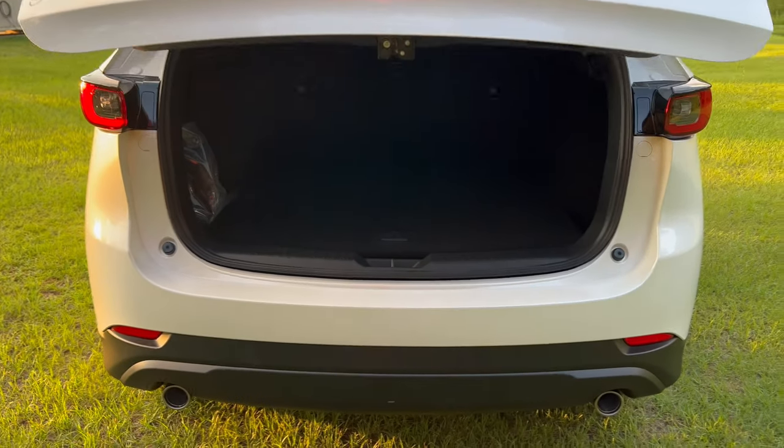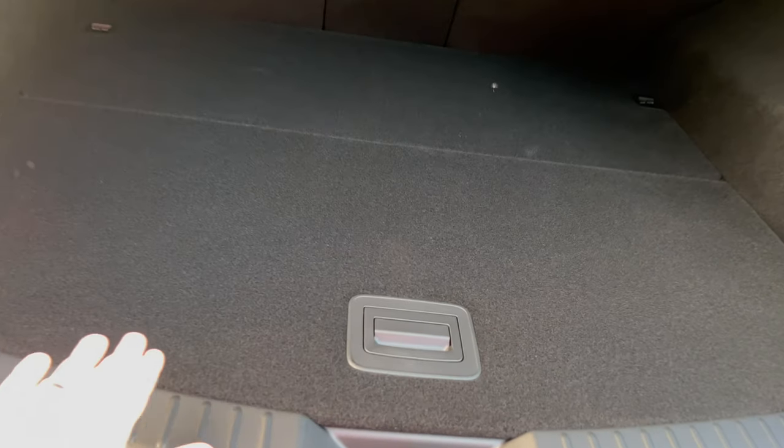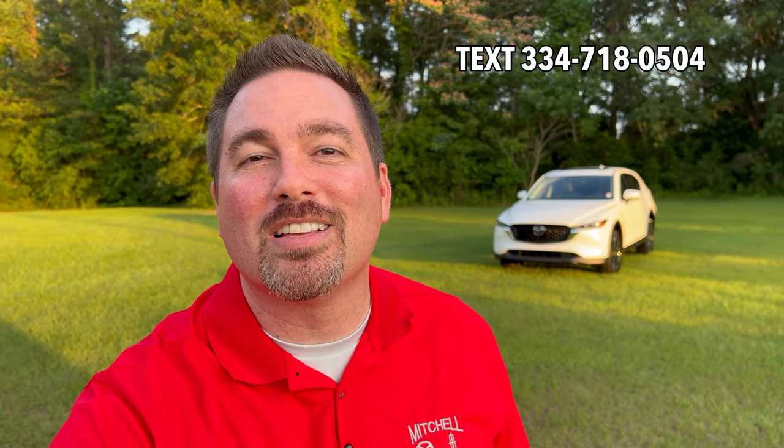Hey, I'm Jonathan Sulcelles at Mitchell Mazda on the boulevard in Enterprise, and you can see over my left shoulder a beautiful 2022 CX-5 Premium in Snowflake White Pearl. We're going to do a quick outside then inside walk-around so I can point out a few of my favorite features of the Premium. Let's jump in.